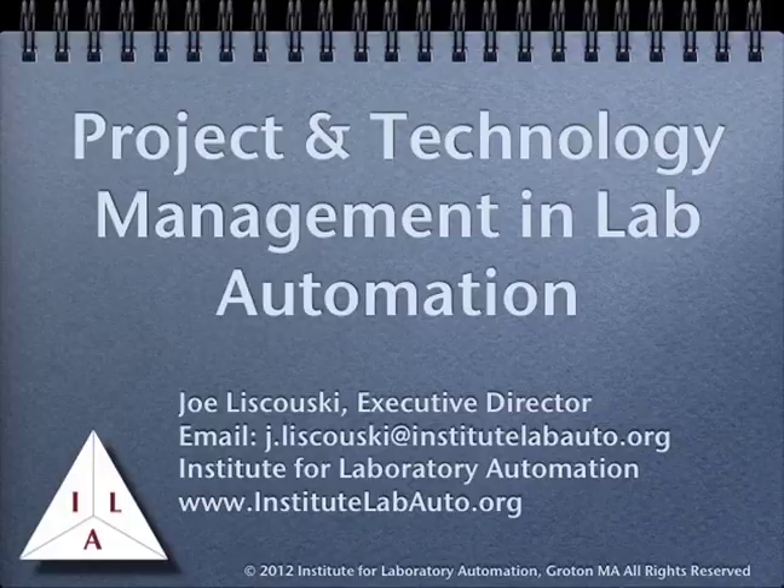Welcome to this course on Project and Technology Management in Laboratory Automation. The purpose of this course is to help you understand the unique aspects of project management when it is applied to laboratory work.